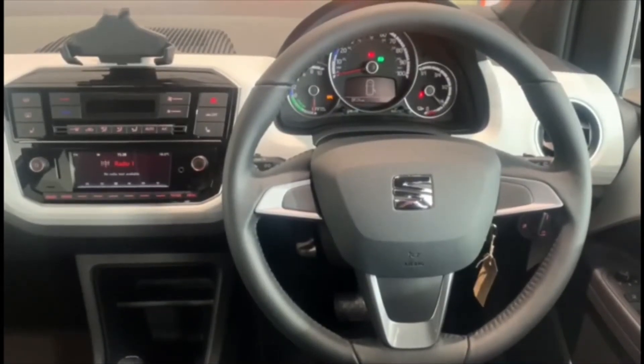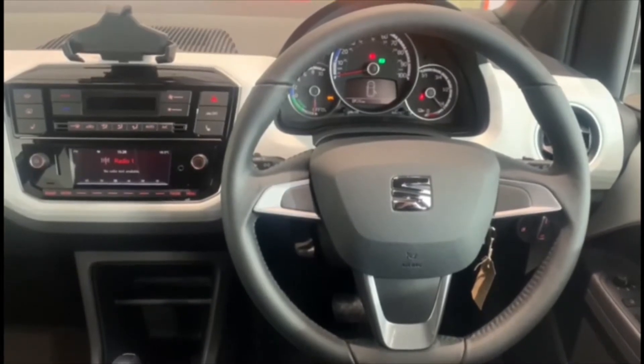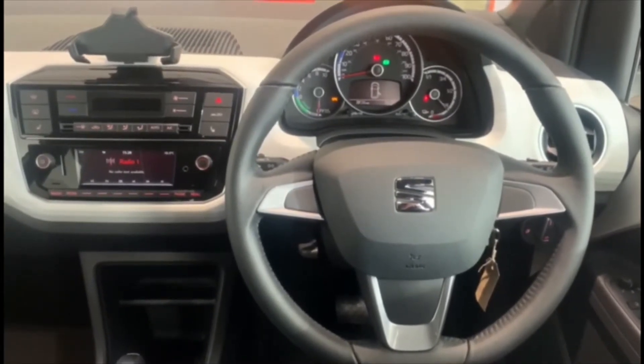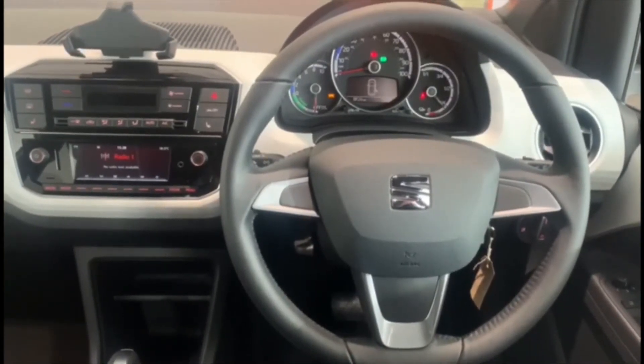Inside the Mii Electric, the five-inch colour display with Bluetooth connectivity and convenient phone holder make driving and riding this small car very convenient. The phone holder above the radio is great when using smartphone integration.